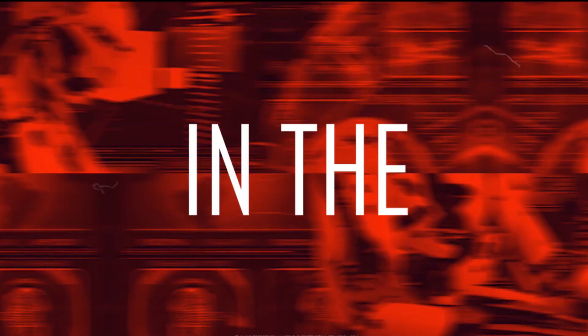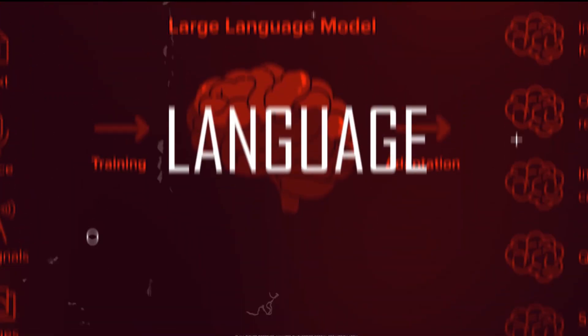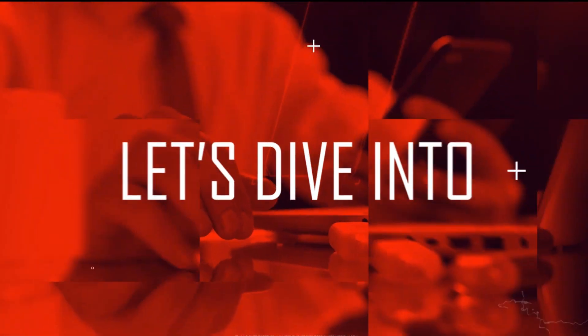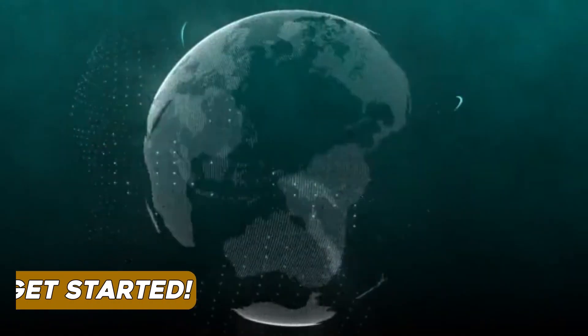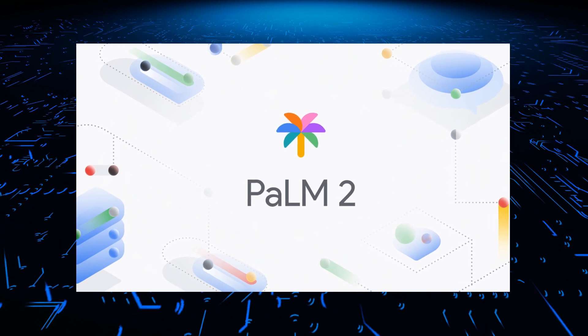Google is pushing the boundaries in the ever-competitive AI race. This time they've come up with PaLM 2, and it's about to revolutionize the world of large language models. So let's dive into what this exciting development entails and how it will impact various industries.